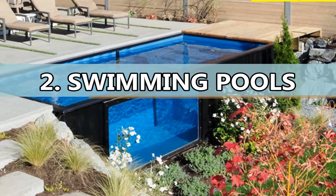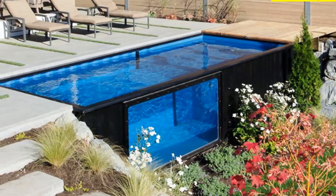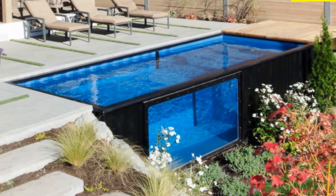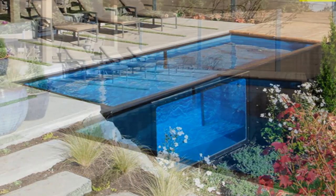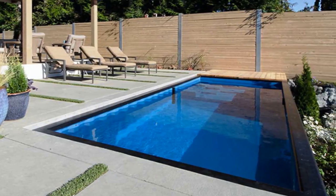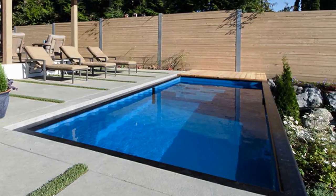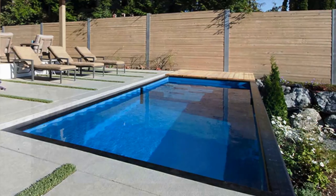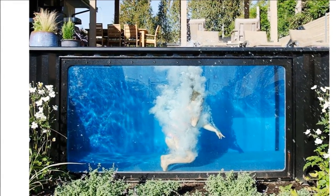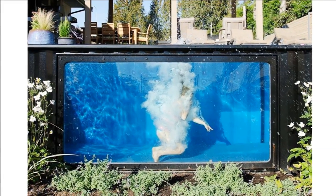Number 2: Swimming Pools. Repurposed shipping containers can also be used as swimming pools and hot tubs. A Canadian company, ModPools, has converted standard metal cargo containers into pools and jacuzzis that can be installed above or below ground. A heavy-duty pool kelping to the top edge was added to give the container walls the strength to hold in the 4,800 gallons of water. A portion of one wall is cut away to make room for a viewing window measuring 1.2 by 2.4 meters, or larger if requested.